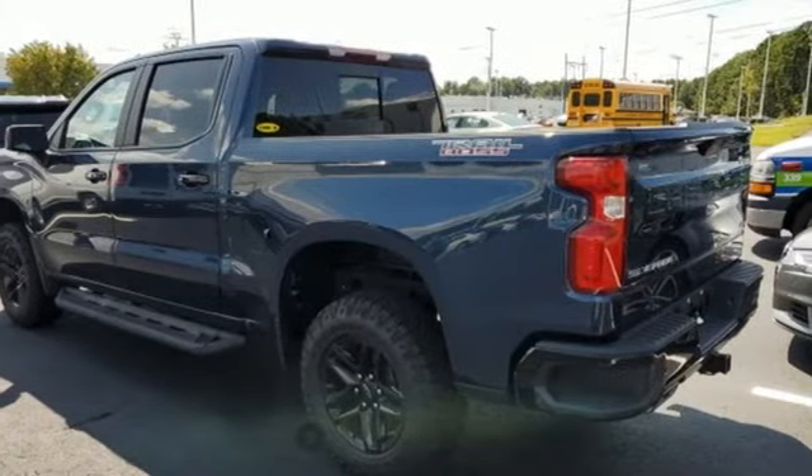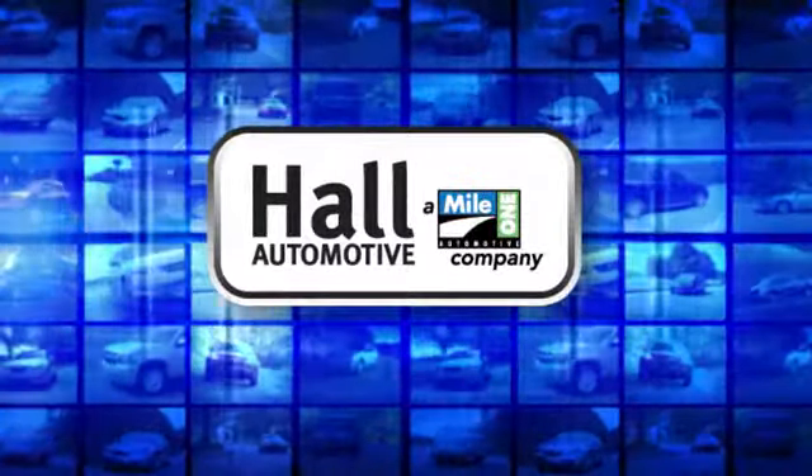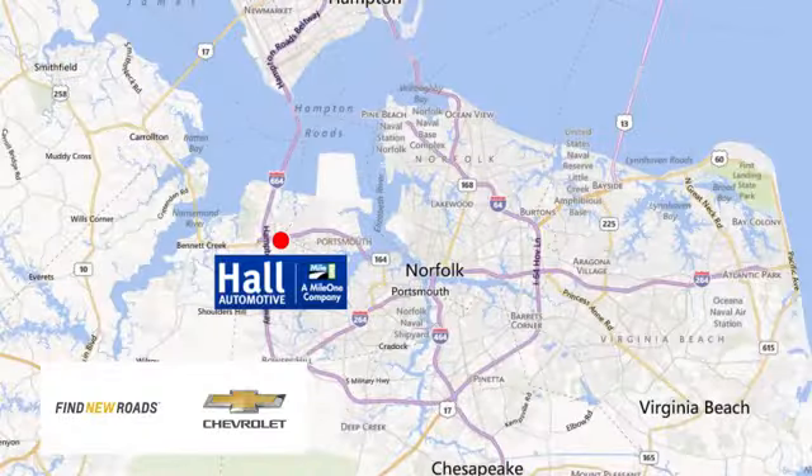Hurry in today and see it for yourself. Paul Automotive — more cars, great people. Paul Chevrolet Chesapeake, a Mile One company, is minutes off I-264 or I-664. Easy to get to from all of Hampton Roads.